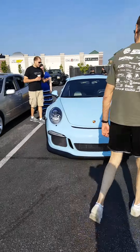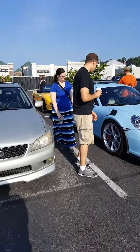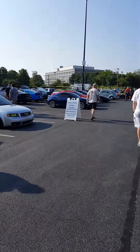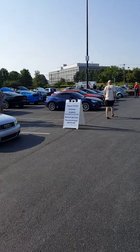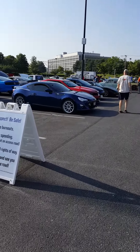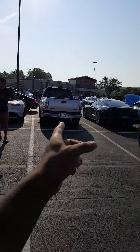GT4 — not GT4, I mean GT3 RS of course. My car right there. And his Lightning is right there.